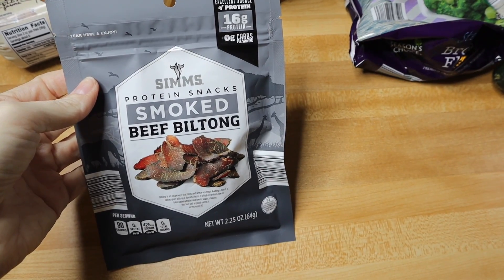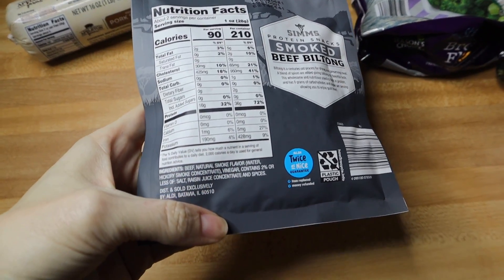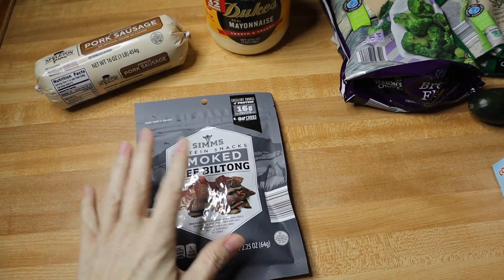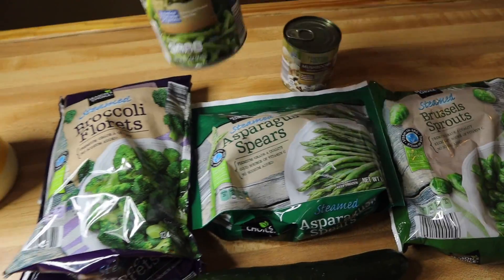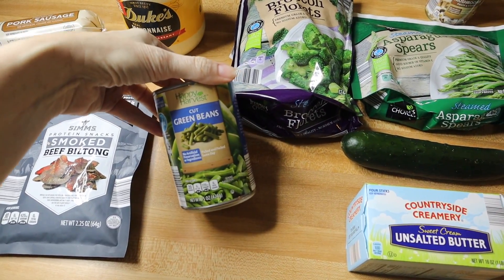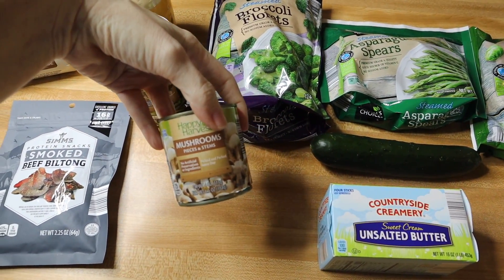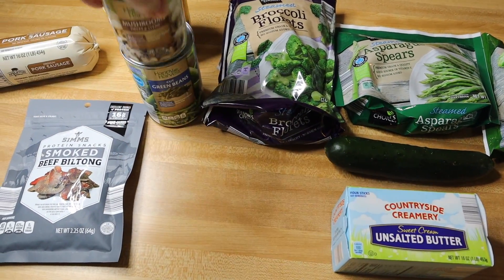For snacks I picked up one of the biltongs — this is the smoked biltong protein snacks, and they're actually pretty good. Not horrible ingredients; it's not really high fat, more high protein, so make sure you get your fats in if you're eating this as a snack. For veggies, I picked up one of the cut green beans — the Happy Harvest brand, which is about 49 cents at Aldi — and I also picked up mushrooms because I think I'm going to be making a meatball casserole this week and I want to throw some in there.